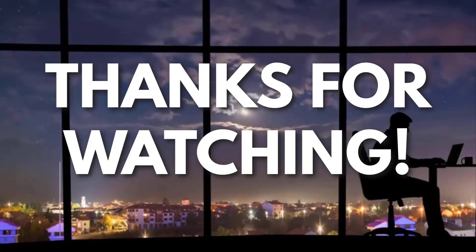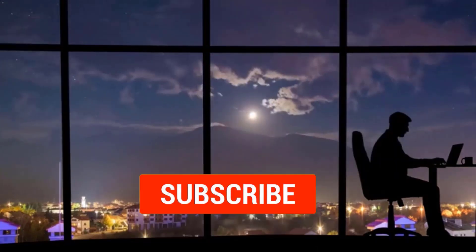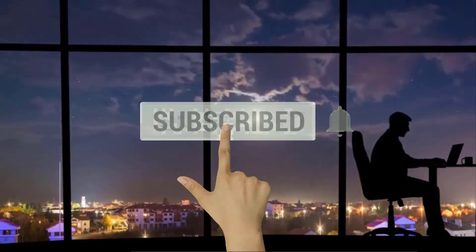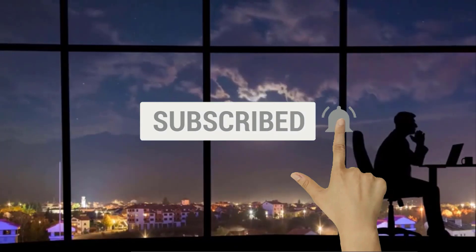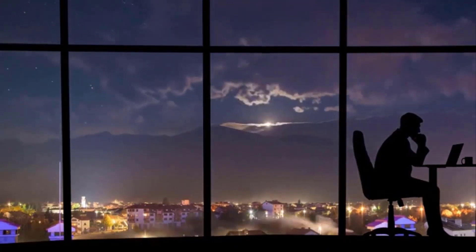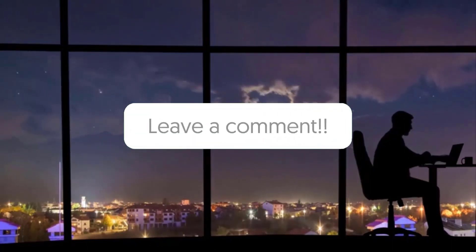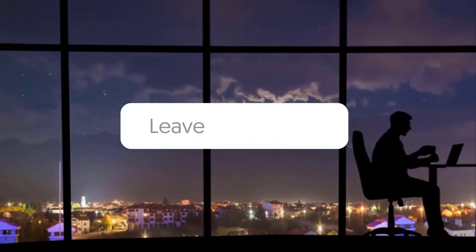Thanks for watching! If you liked this video and got some value from it, subscribe to the channel. Don't forget to hit the notification bell, as I release one video every day with my selection of winning products. You don't want to miss that! Let me know in the comments which product did well for you, and see you tomorrow for another episode of Sell This Now!